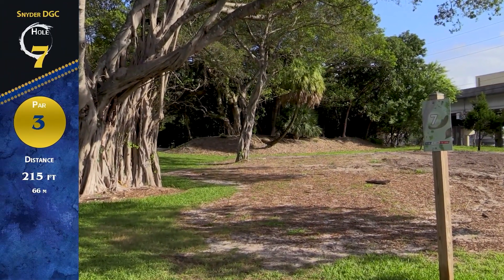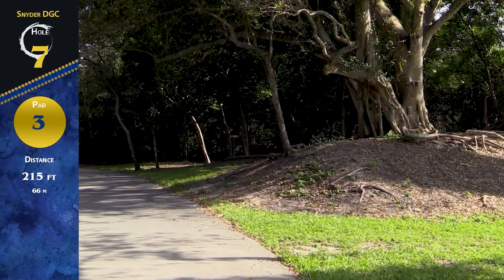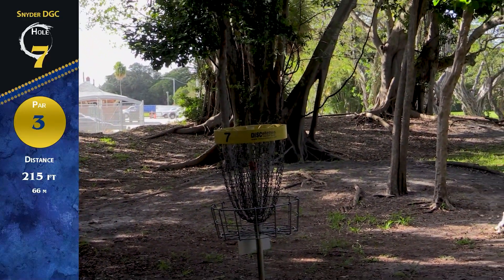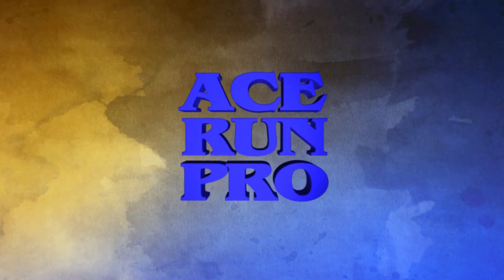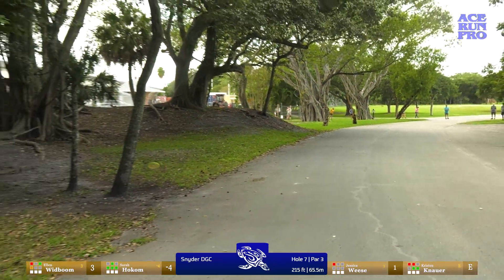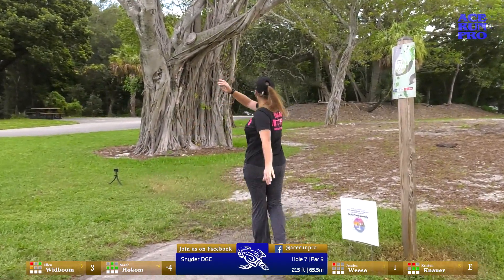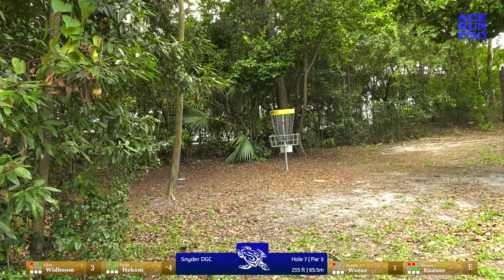On to hole seven. This is a par three — only 215 feet, but just over this berm you can go either left or right. The basket is sitting tucked right up into that tree line. You can get the skip off the road for the sidearm. I think the left side is more open as a choice if you have it. The right side is open as long as you hit that gap and get a skip right up into the pin. This is a pyro for me — I did get the skip, but you can't see anything from the tee pad — you just throw it and you're like, is it good? Kristen with our lefty view, so simple — she puts the height on it to also park it.